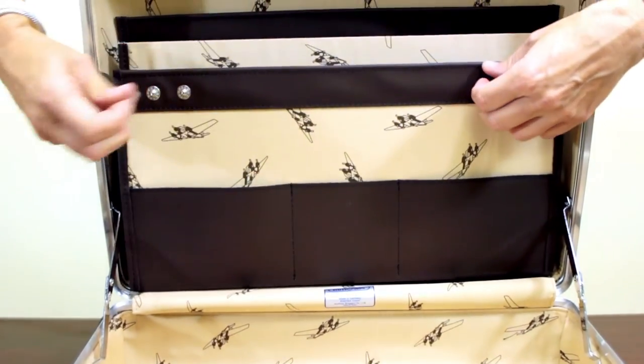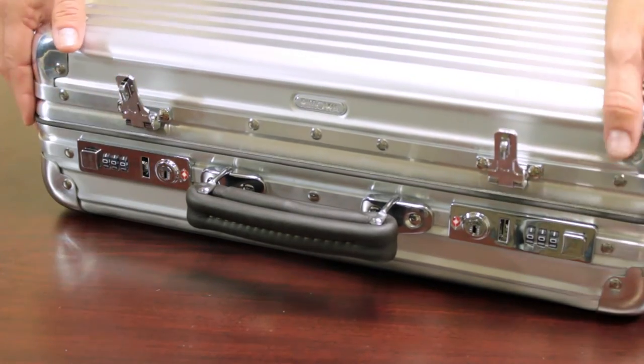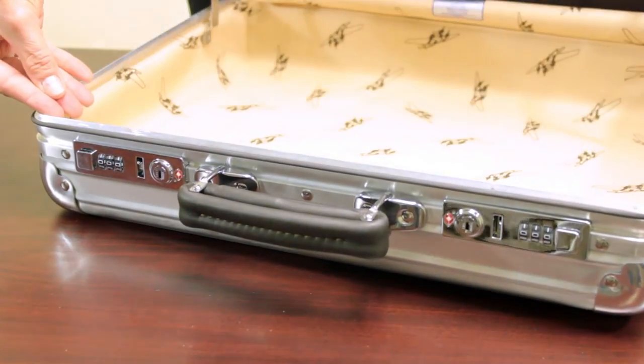The attaché has an organizational panel, the lever action locks, and holds up to a 15.4-inch laptop.